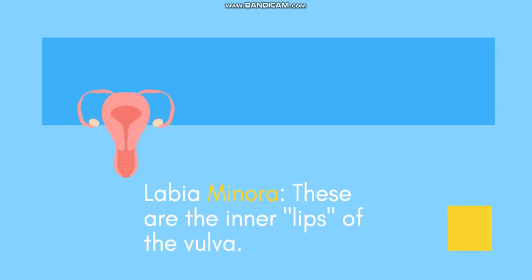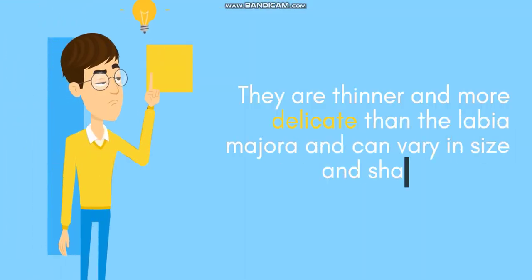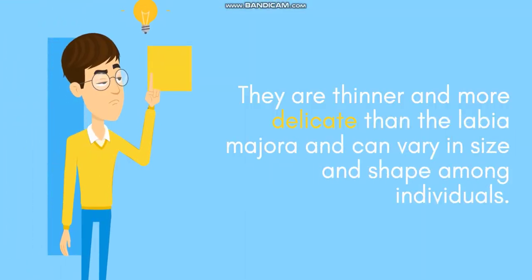Labia minora: these are the inner lips of the vulva. They are thinner and more delicate than the labia majora and can vary in size and shape among individuals.